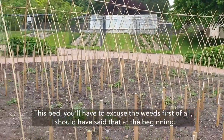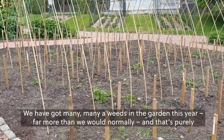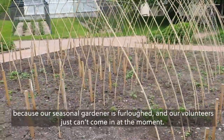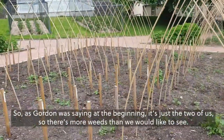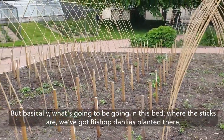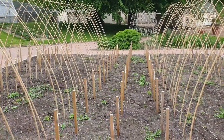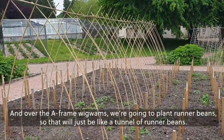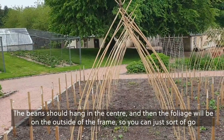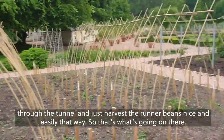You'll have to excuse the weeds in this bed. We have got many, many weeds in the garden this year — far more than we would normally — purely because our seasonal gardener is furloughed and our volunteers can't come in at the moment. So as Gordon was saying, it's just the two of us. What's going to go in this bed where the sticks are: we've got Bishop dahlias planted there for a splash of colour. And over the A-frame wigwam, we're going to plant runner beans — a tunnel of runner beans where the beans hang in the centre and the foliage is on the outside of the frame, so you can just walk through and harvest them.